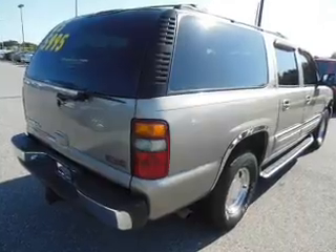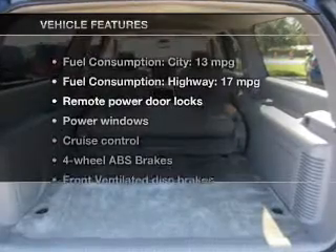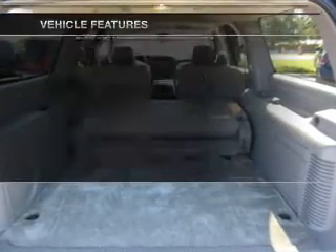Heated seats come for you on cold winter days. Let the outside in with a power sunroof. Memory settings are just one of the extras.